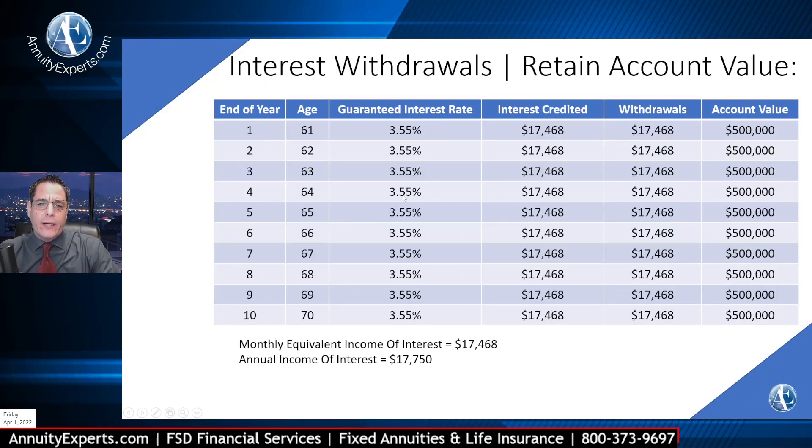The current interest rate on this would be 3.55% for the full 10 years. Assuming a $500,000 premium is deposited, the client can take interest credited of $17,468 a year.